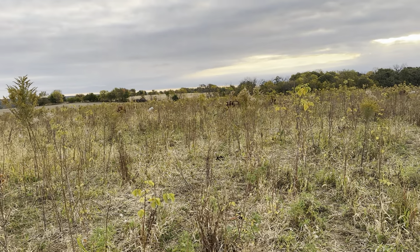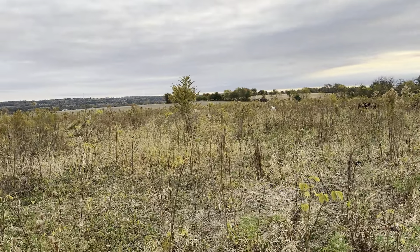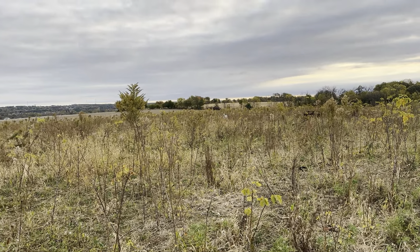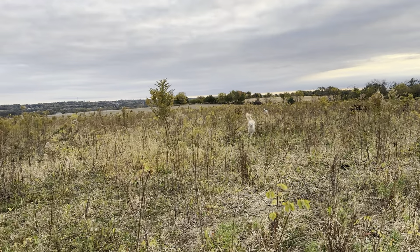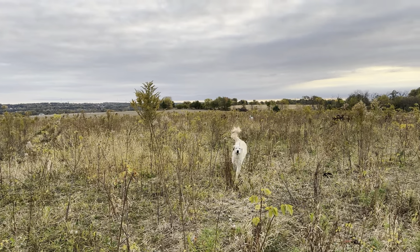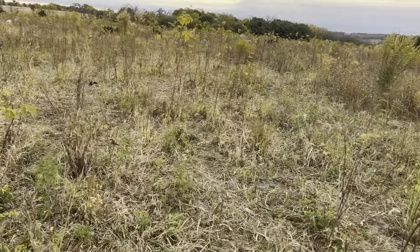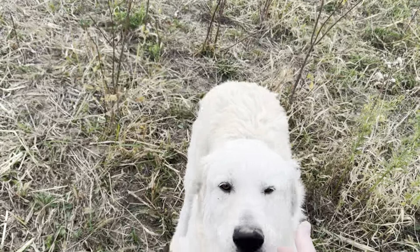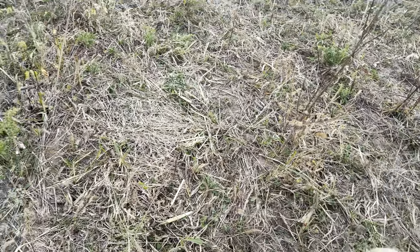Hello, this is Marble Byer at Marble Ridge Farms and I want to show you the cattle and sheep. There's Duke coming to see me — he's our best guardian dog. He's happy to see people but he knows what his job is.